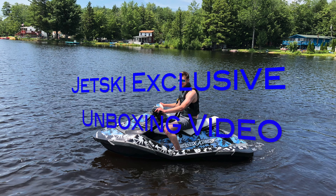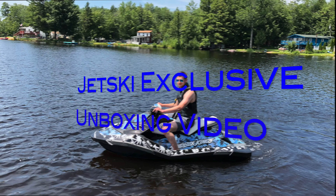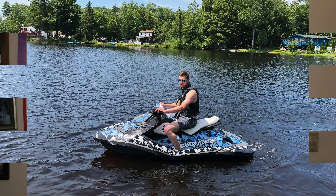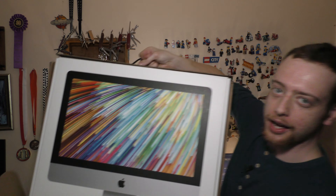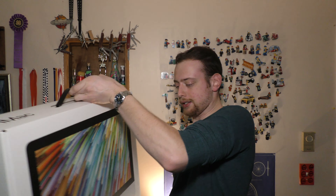Hello internet, it's time for another Jet Ski exclusive unboxing video. I'll give you a hint — this is the most expensive thing I've bought in a very long time. Voilà — the iMac! Look at that, it's in a triangular box. Pretty cool. Let's set it up.